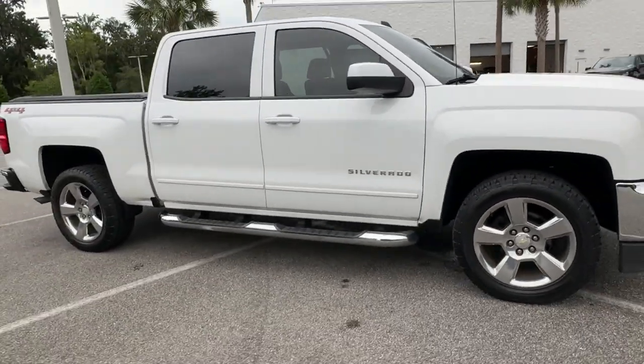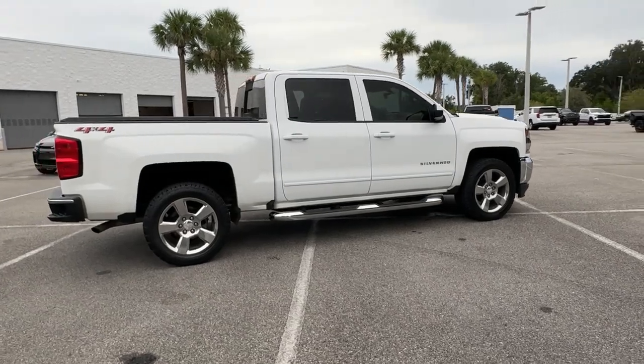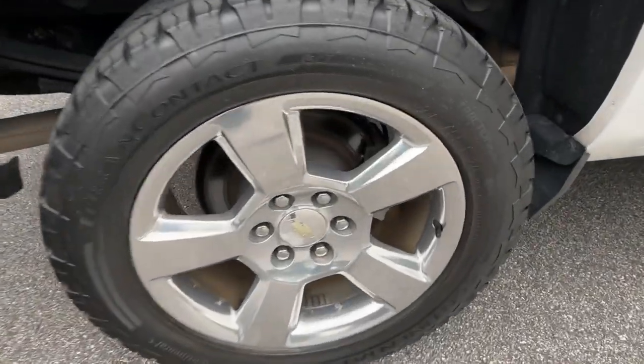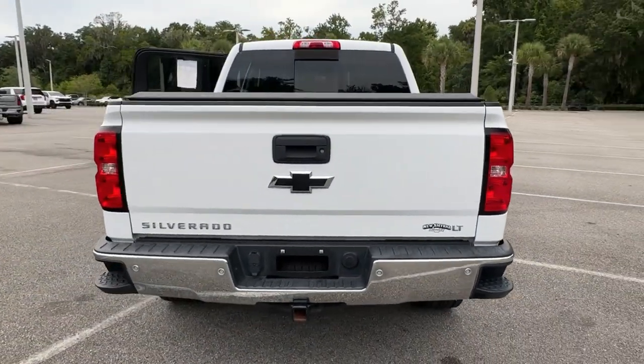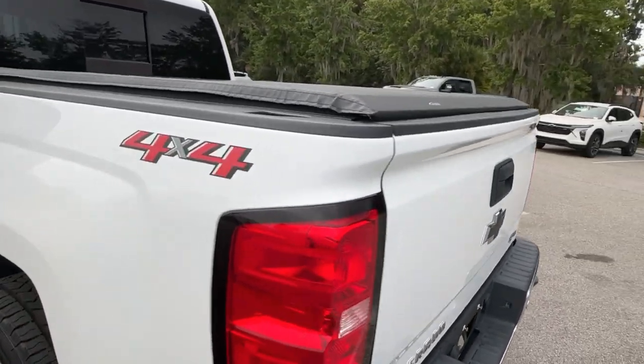Enjoy the view of this 2018 Chevrolet Silverado 1500. With less than 90,000 miles on the odometer, this vehicle provides excellent value. The Chevrolet Silverado 1500 — the full-size pickup that's strong, quiet and dependable, with the latest technology to keep you connected while you get the job done.